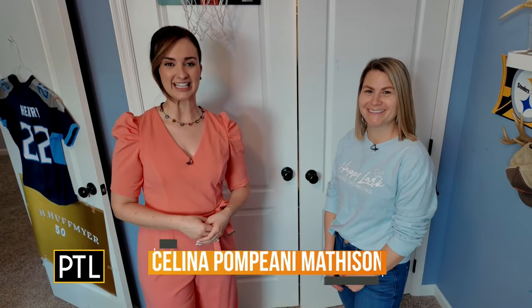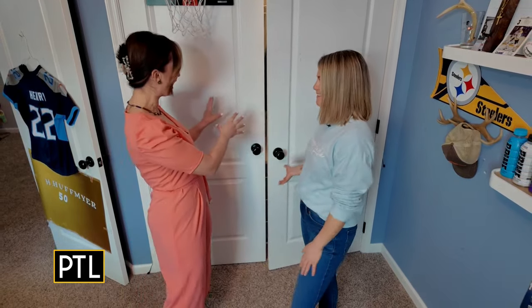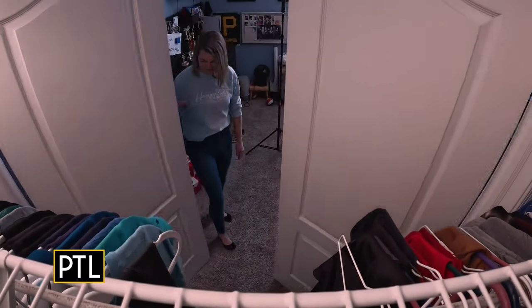Hey everybody, happy Spring Cleaning Week! We all know that cleaning out and organizing your closet can be a very daunting task, but the owners of Happy Lark Home Organizing are here to make our lives much easier. I am here with Kara Huffmeyer and we're about to look at a standard sized closet, so let's open it up.